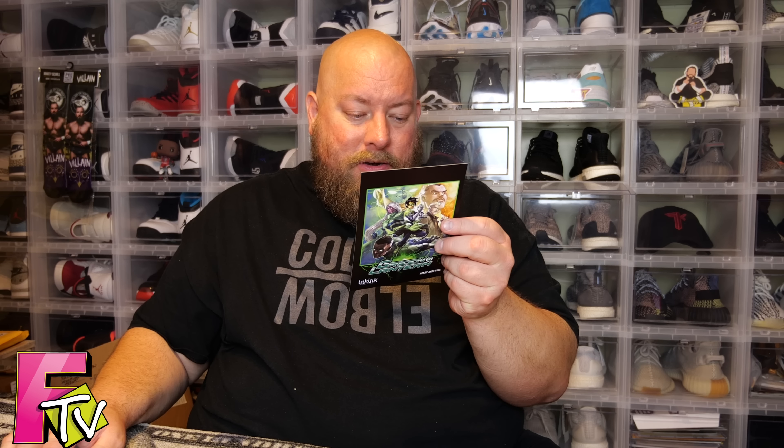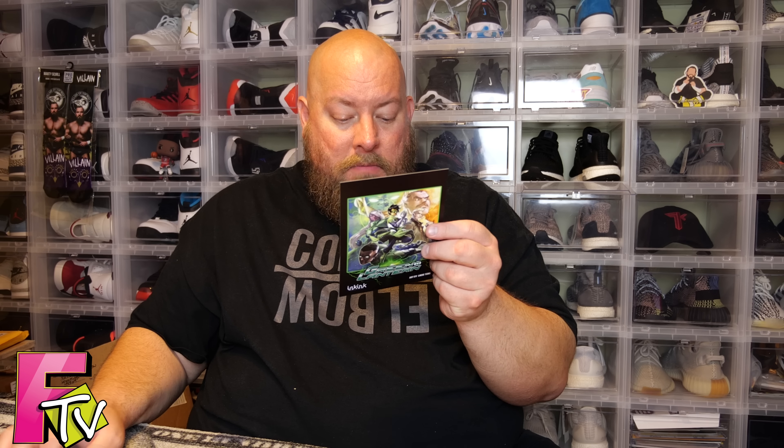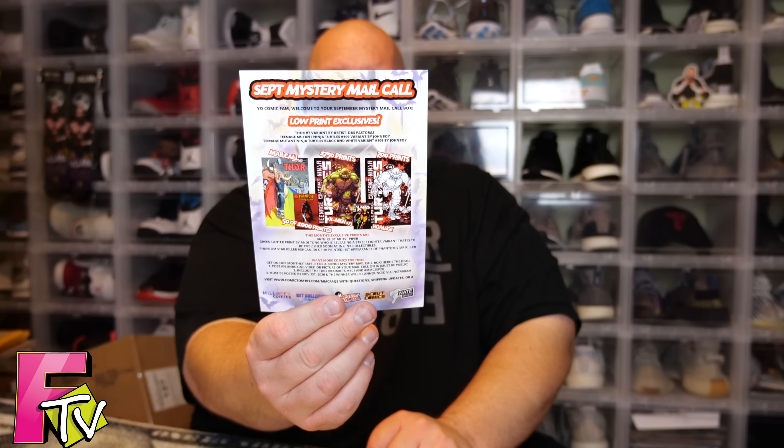We also got the Green Lantern print. And there was a possibility you could have gotten the Phantom Starkiller Ashcan and the first appearance of Phantom Starkiller as extra bonus comics.